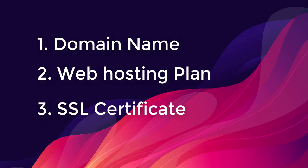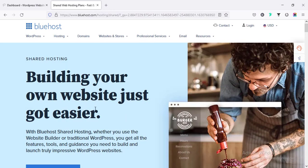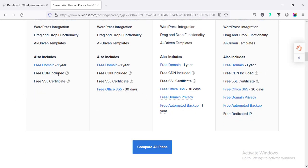If you still don't have the SSL certificate, go ahead and buy it. If you go to the Bluehost website using my link in the description and select any of the packages, you will also get a free SSL certificate.